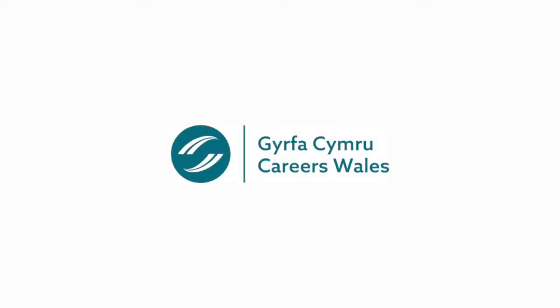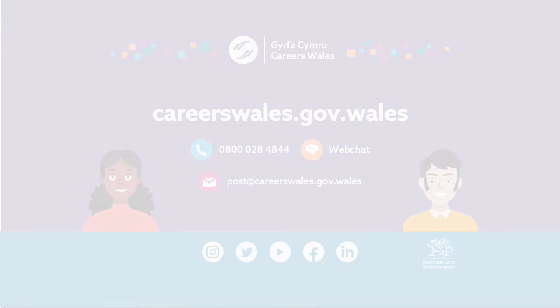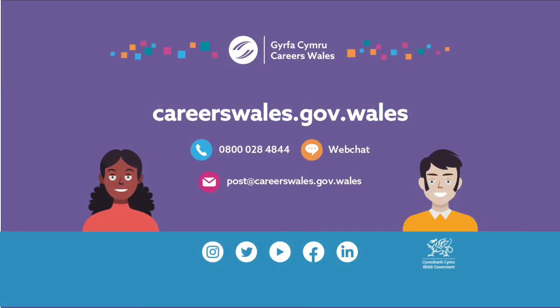If you'd like to talk about your options or find out more about jobs, get in touch with a careers advisor. Contact Careers Wales by phone on 0800 028 4844 or on web chat via our website at careerswales.gov.wales. Email us at post@careerswales.gov.wales.